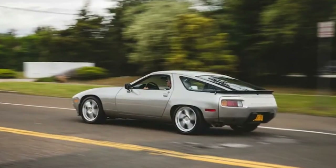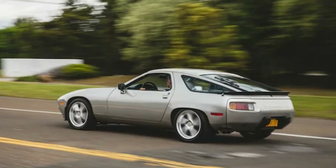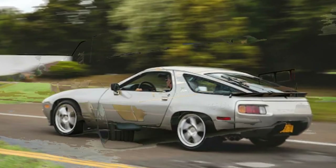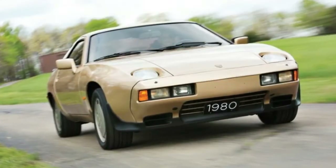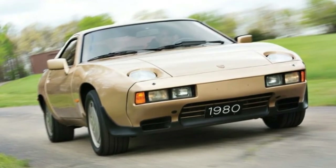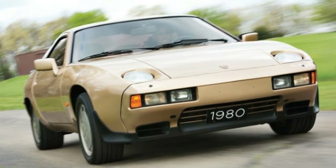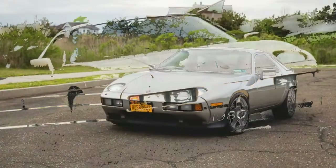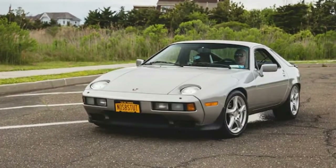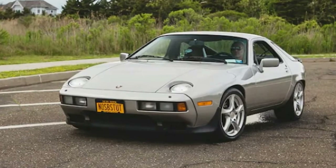1983 to 1986: 928 S. Although the 928 S launched in Europe in 1980, it didn't reach the US until 1983. In addition to the bigger engine, the 928 S was the first to receive large platter wheels. Its front and rear spoilers were polyurethane and colored matte black. Inside, panel moldings on the doors were added along with turn signal side indicators.